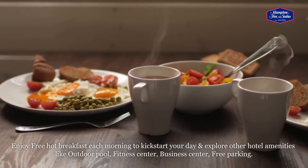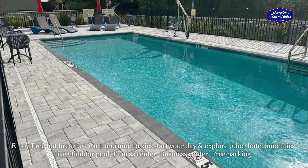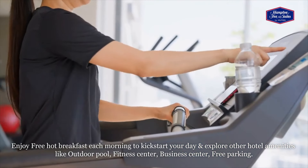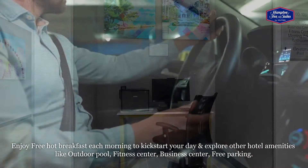Enjoy free hot breakfast each morning to kickstart your day, and explore other hotel amenities like outdoor pool, fitness center, business center, and free parking.